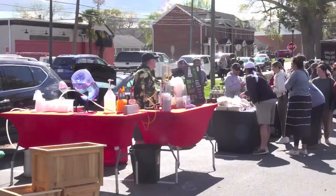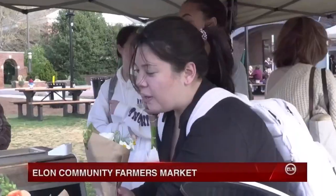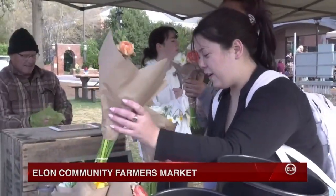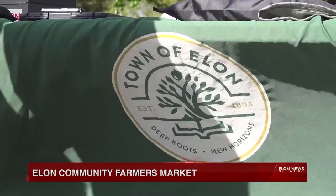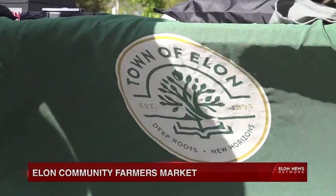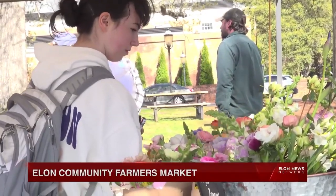On a chilly, cloudy afternoon, students line up to bring a little spring color into their rooms. Purple, orange, pink and green flowers are being bought at the Elon Farmers Market by the Elon community and specifically many Elon University students.